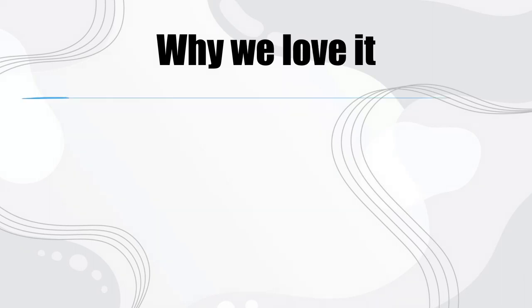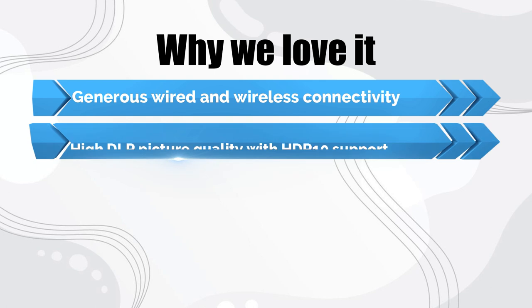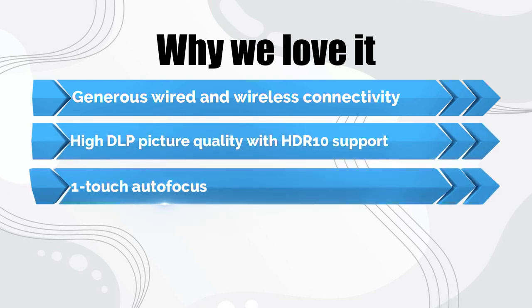Why we love it: generous wired and wireless connectivity. High DLP picture quality with HDR10 support. One-touch autofocus.